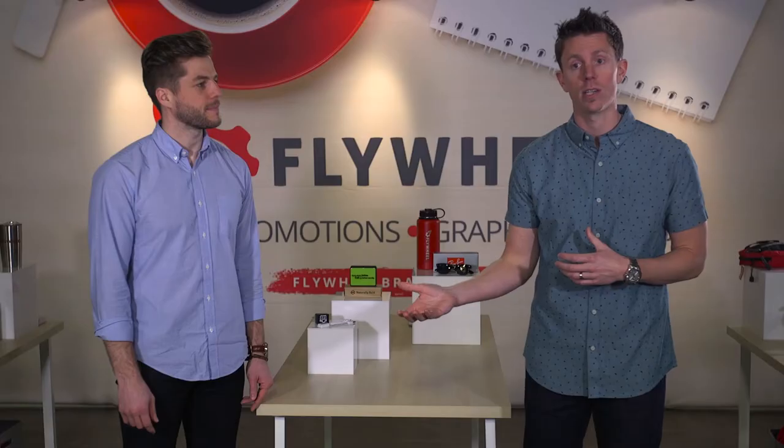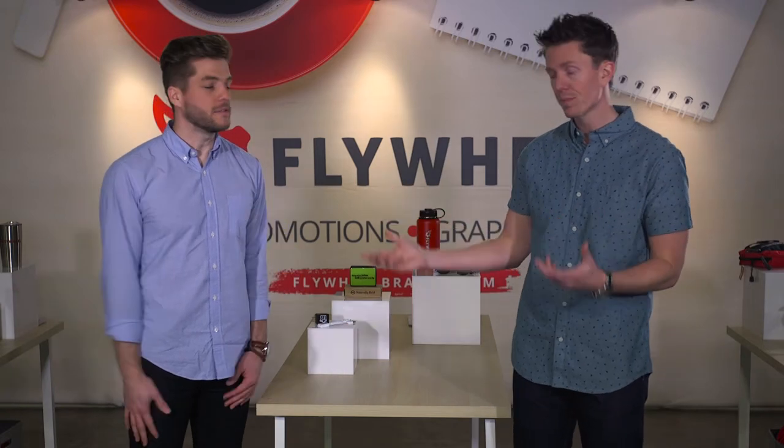Have an open body posture. It's super important that you're not sitting back closed off — nobody wants to talk to someone like that. You have to be open and excited about what you're doing. Remember, your attitude and your personality is a direct reflection of the brand and the company that you represent. So be engaging.